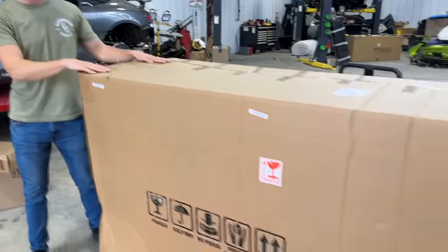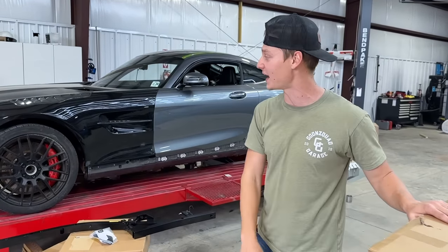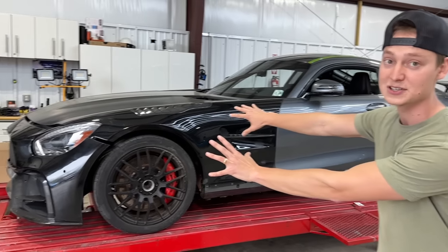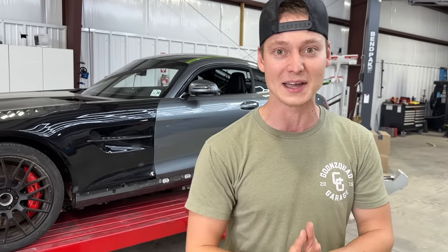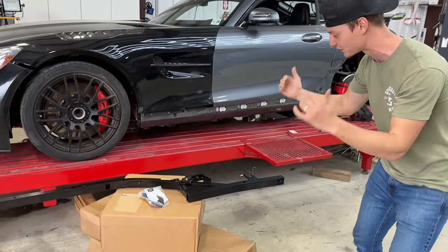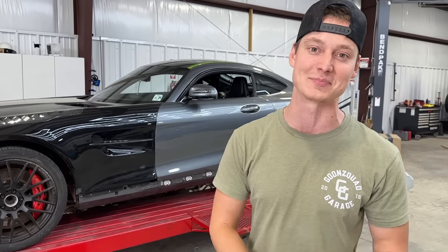We also got another big package right here. What you see is not what this car is going to look like — a few things happened there, and we'll go over that a little bit later. But let's go ahead and crack open this stuff right here, show you guys what we have, and then we're going to start swapping some parts out.